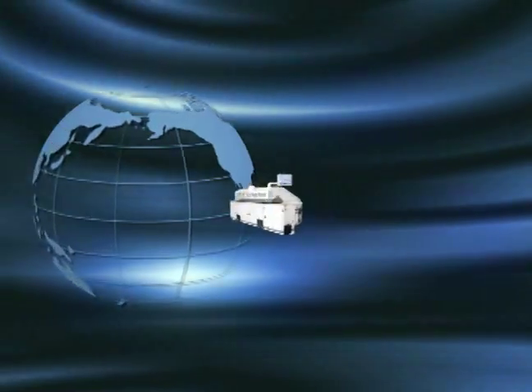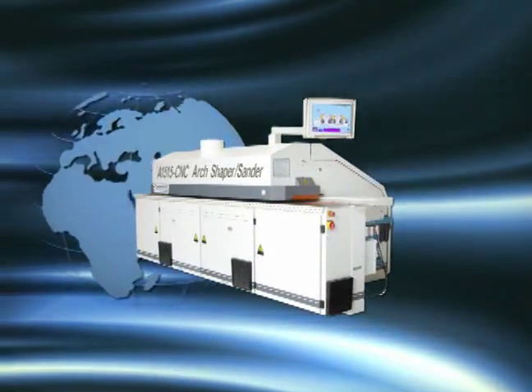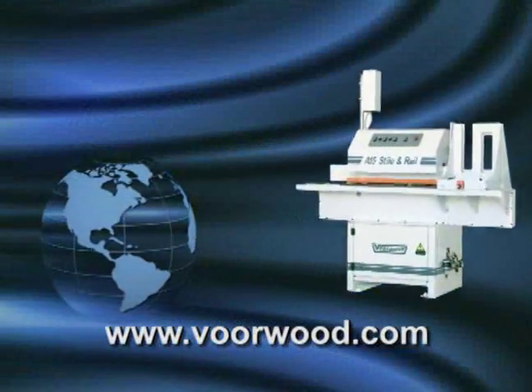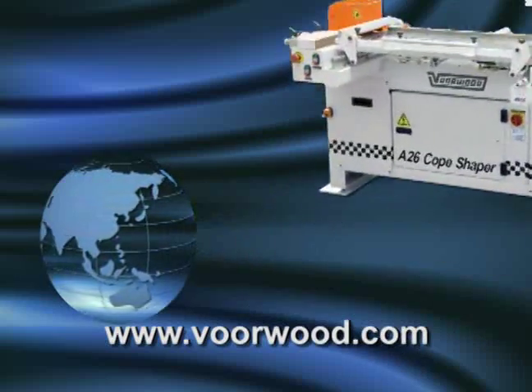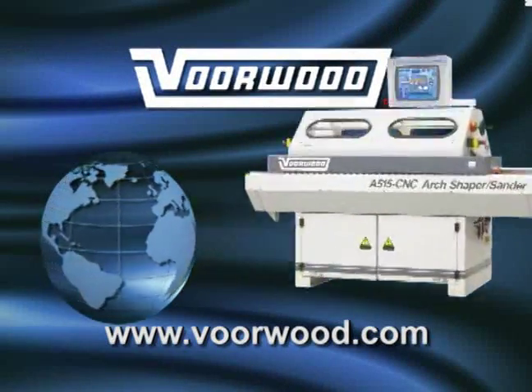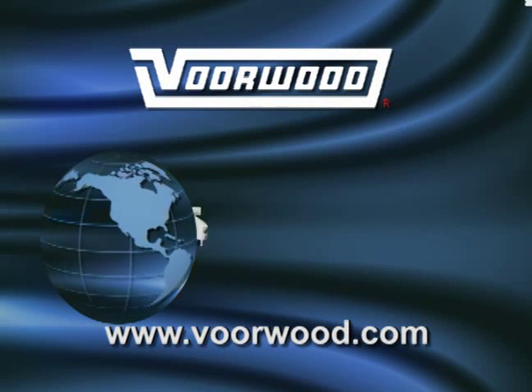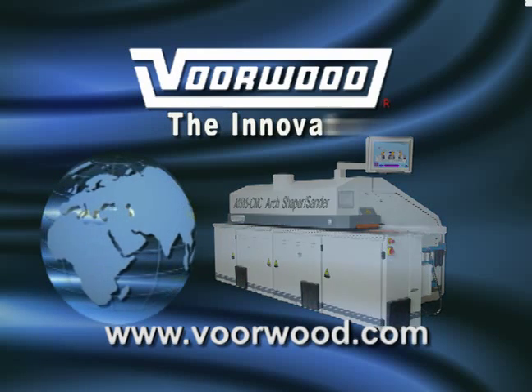The Vorwood A1515 represents the latest innovation in profile woodworking technology. But Vorwood also offers a number of other machines providing the same level of precision woodworking for other applications. Whatever your situation, if it involves profiled wood parts, Vorwood has a machine for you. From Vorwood, the innovator.